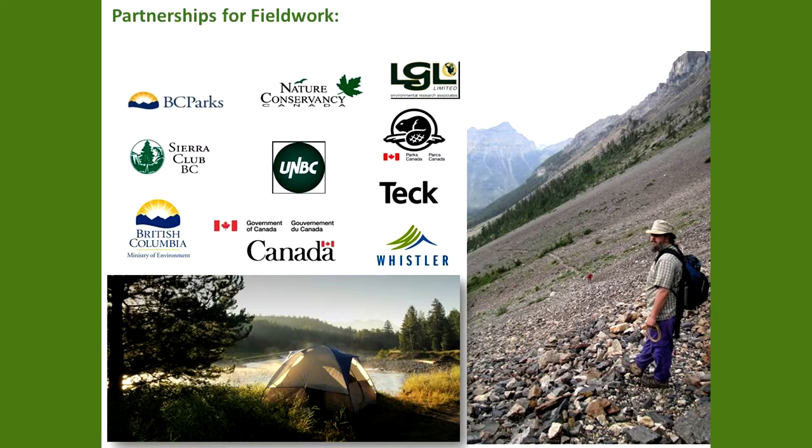A survey like this needs a lot of support, and we've had many partners. We've had in-kind support, funding specifically earmarked for survey work, and donated specimens. Non-profits, universities, industry, and government at all three levels have been facilitating the effort.